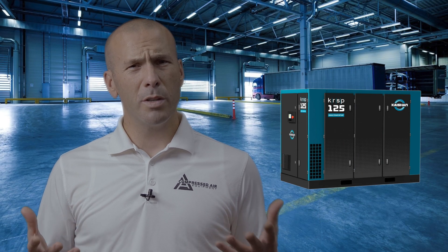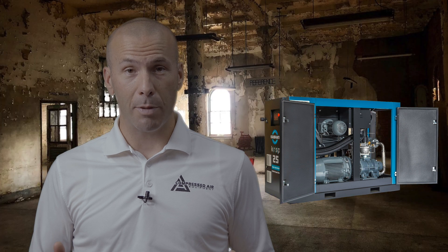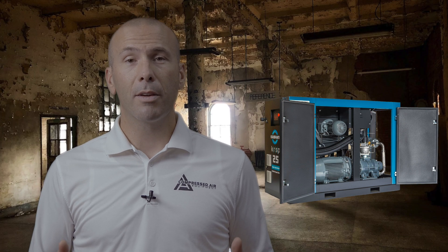Tip number four. When purchasing an air compressor, the question always pops up: should I buy a variable speed drive unit? Variable speed drive compressors have their place in the right applications. If not implemented and installed in the right application, variable speed drive compressors can actually cost you more money and energy if poorly applied.